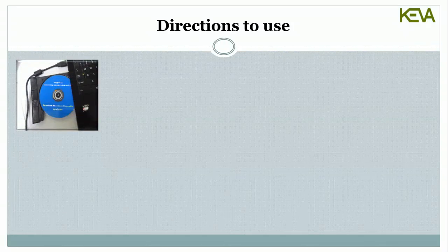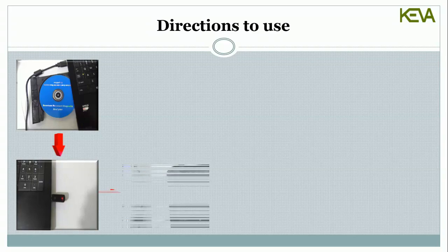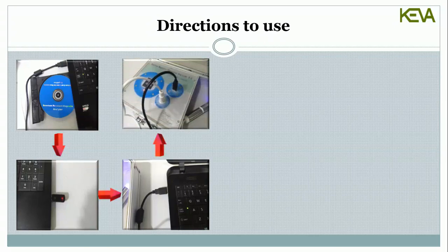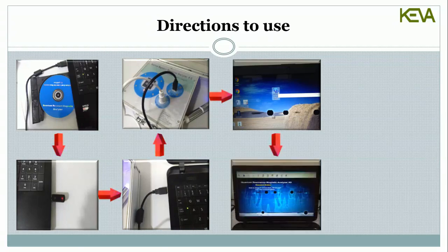Directions: When the computer power supply is not yet turned on, inspect whether the computer, the sensor, the printer, and other equipment are connected well. Insert the CD and dongle in your PC. Connect the black wire with the PC and machine — the red light gets on. Connect the white wire with the machine — the blue light gets on. Then install the setup of the quantum health analyzer. Close all other application programs and open the quantum resonance magnetic analyzer for testing.